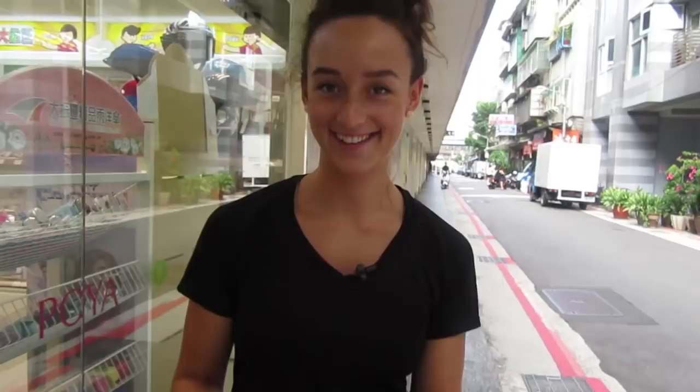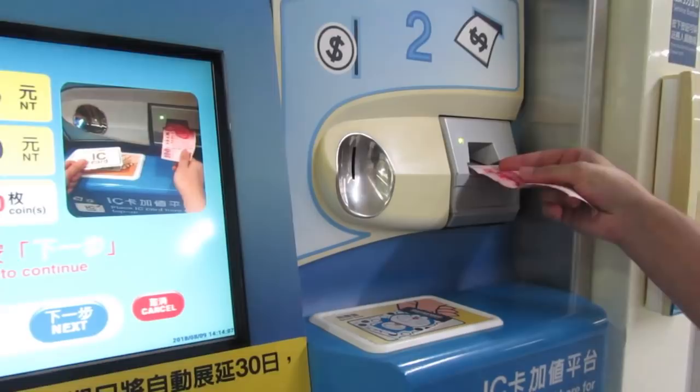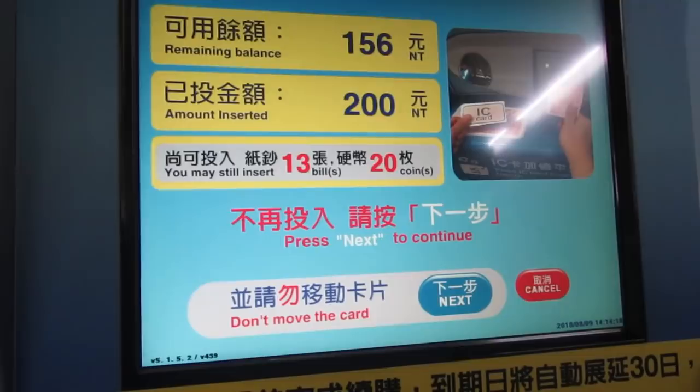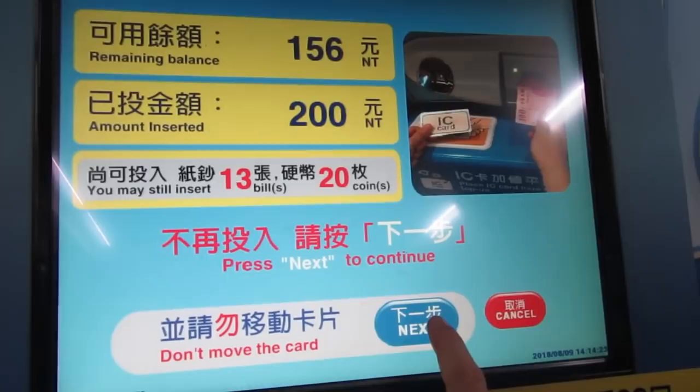Now we're going to Elephant Mountain, but we have to walk to the train station first and purchase our tickets. So when you go to the train station, you'll have a kiosk, and the kiosk is where you put money on your Easy Card. Place your Easy Card on the platform and insert the amount you want to insert. On the screen it'll show you your remaining balance and the amount that you inserted. Once you click Next, it will show you your current balance, your original balance, and the amount you inserted. Then all you have to do is click Receipt.